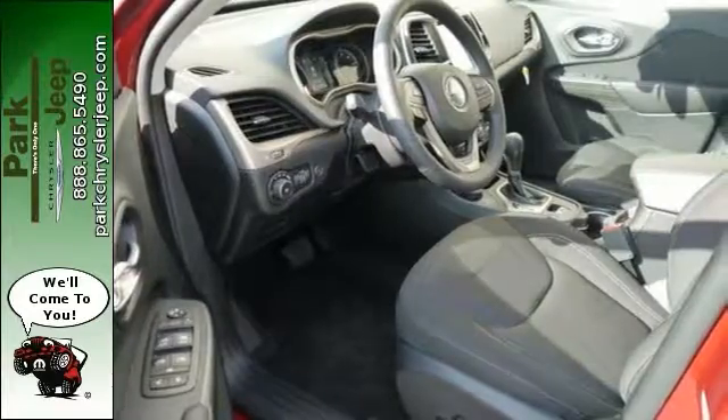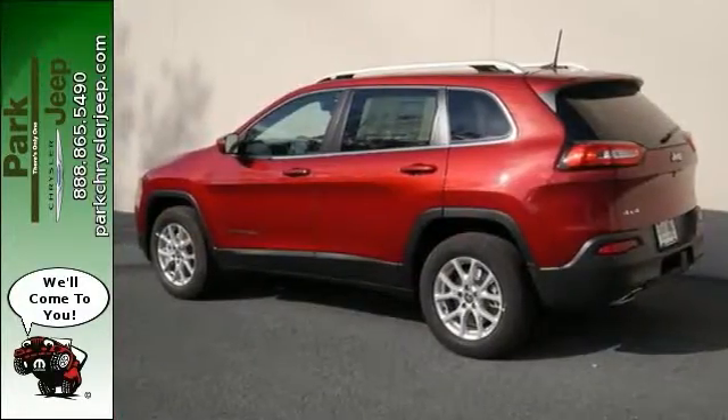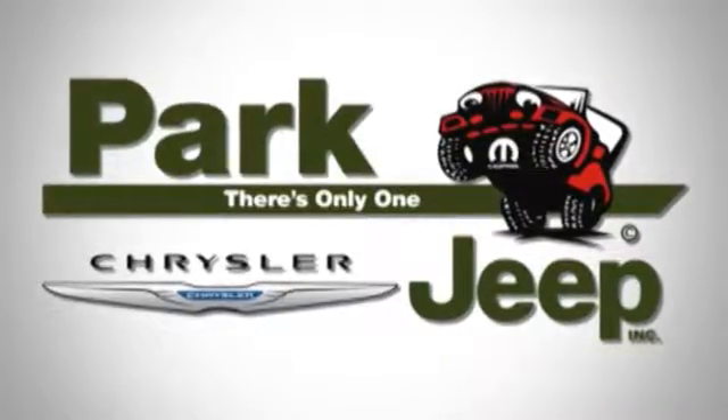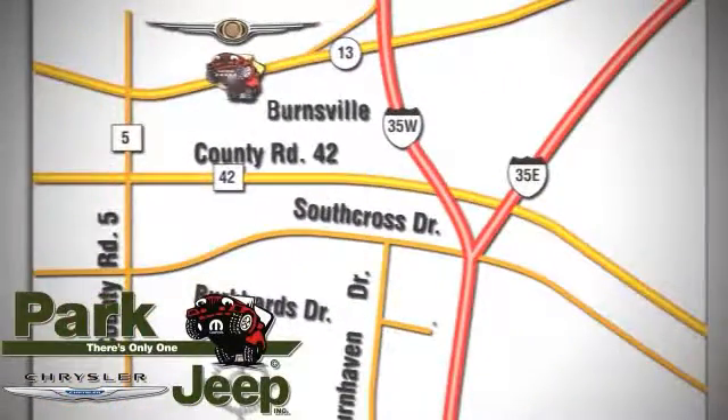Certain to fit your needs with its excellent styling and spacious interior. Come take a test drive today. Discover Park Chrysler Jeep today. We're conveniently located at 1408 West Highway 13 in Burnsville, Minnesota, just off 35W.